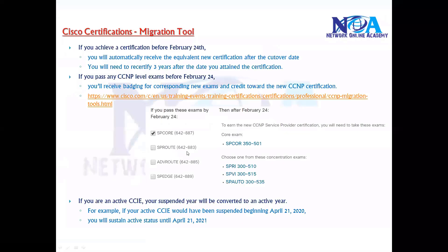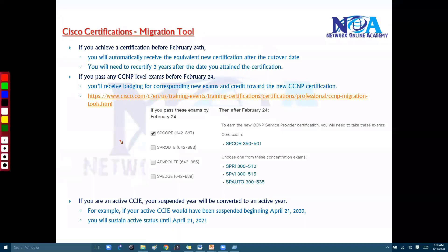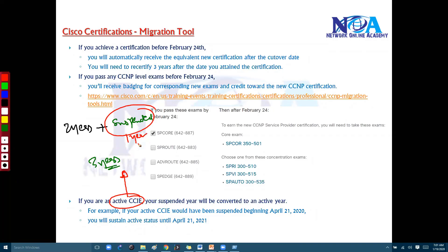This is the CCNP migration tool. With this tool, you can figure out your certification status — it is especially useful for people who have already passed some exams and want to know what their certification status will be after February 2020. If you are holding any active CCIE certifications, the validity will now be three years. Previously it was two years plus one year in suspended state, where you would not get the benefits of being CCIE certified. That distinction is now removed.